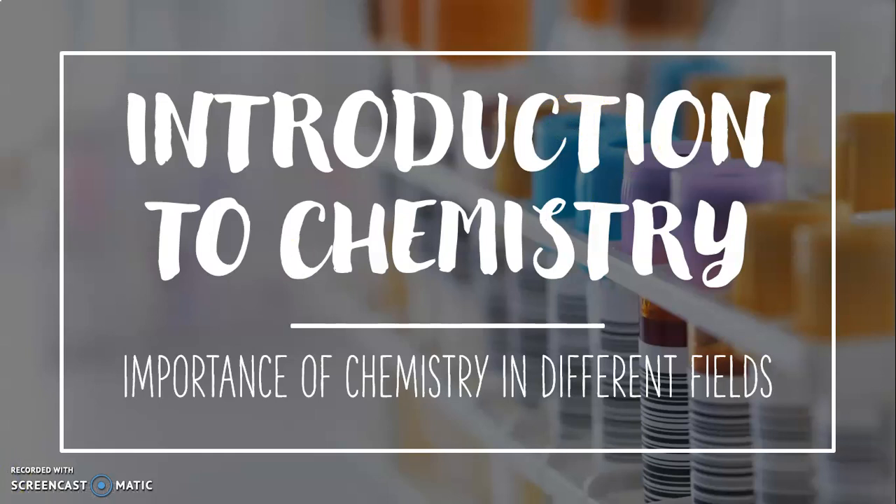Hello guys, today I am going to teach you the importance of chemistry in different fields. This session is going to help you to do all the question answers from this chapter.